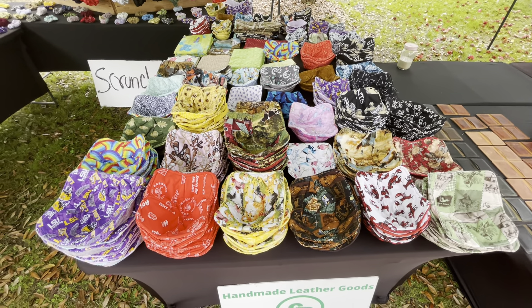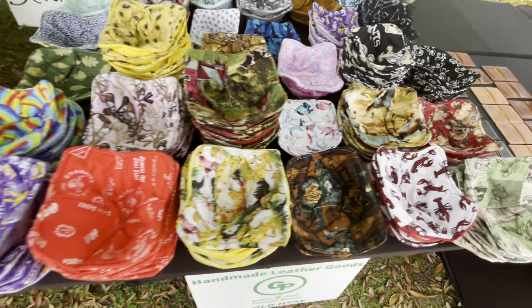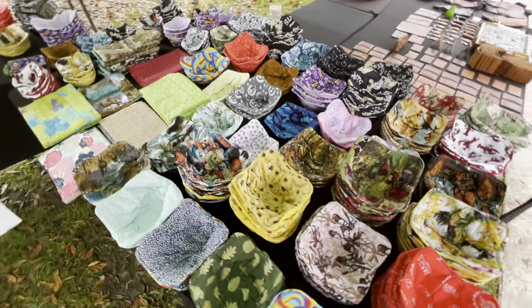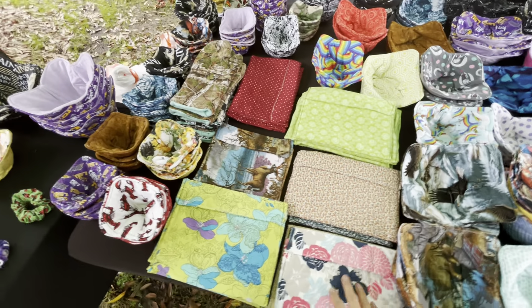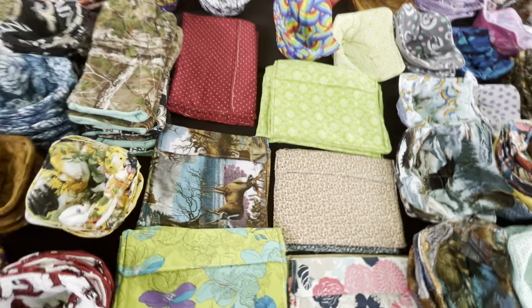I have some crawfish — this is a Louisiana thing — so we have crawfish in here, which is a good pattern. I also have the rest of them in here. I have potato bags right here, so I have different designs.